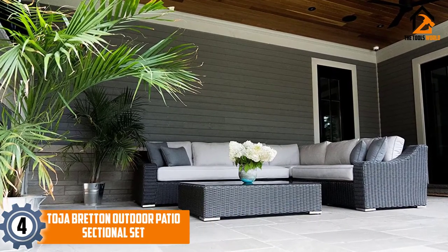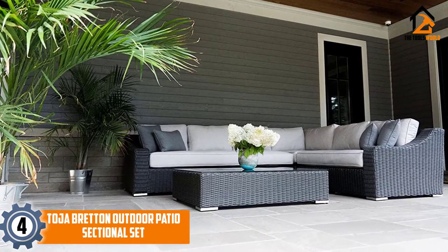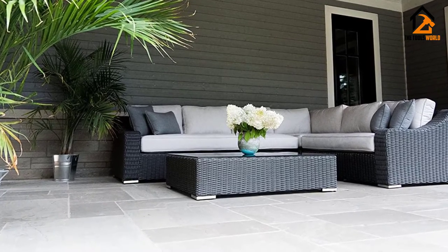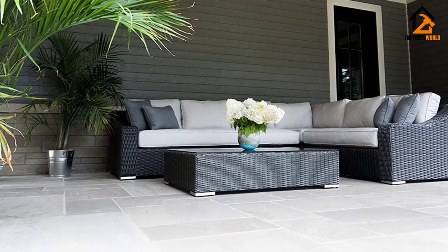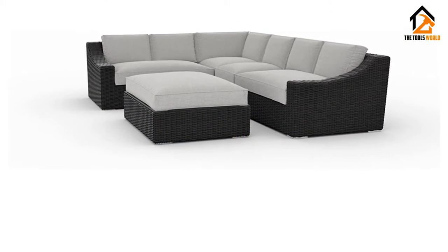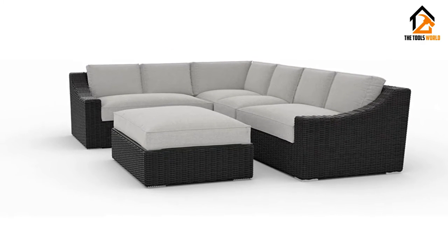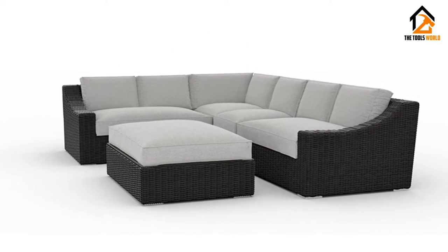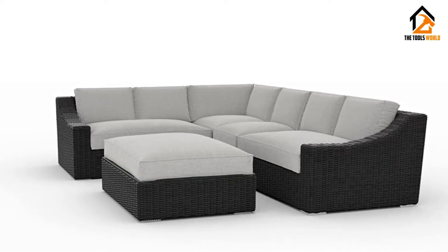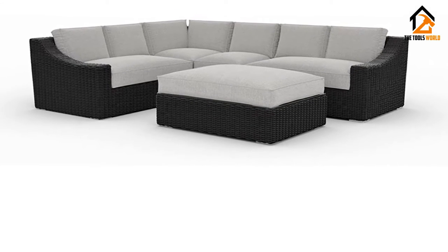At number 4, we have the Toja Breton outdoor patio sectional set. The Toja Breton keeps it simple while bringing quality up to the max, resulting in a gorgeously designed and well-built outdoor sectional sure to impress with its class, comfort, and elegance. It consists of five pieces: one right arm love seat, one left arm love seat, one corner piece, one middle piece, and one ottoman — which can be used as seating or as a table with a tempered glass top included — all featuring powder coated aluminum frames with weatherproof double weave resin wicker bodies.